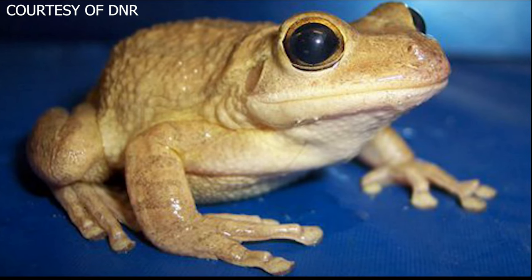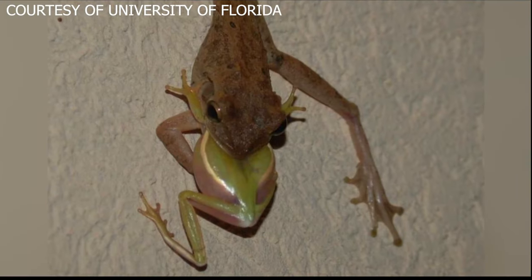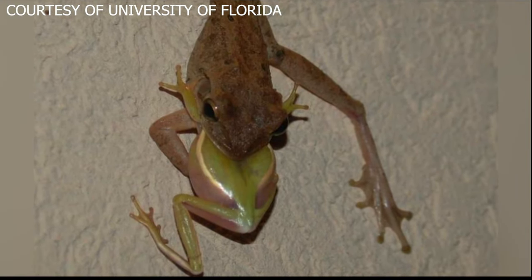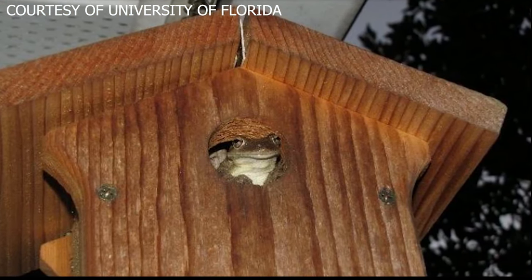This is what it looks like. It's about five inches long and bumpy with larger than average toes. It comes in multiple colors. Experts say it came to Georgia from Florida, and the frogs lay eggs in drainage ditches and ponds.